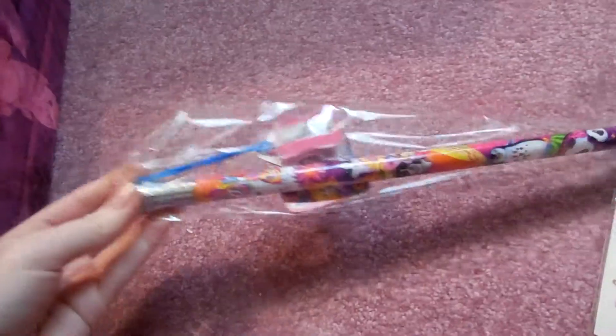A jumbo Lisa Frank pencil, and it was $1 — because Lisa Frank was my childhood.